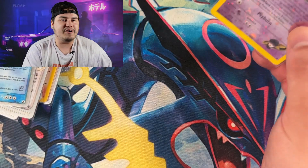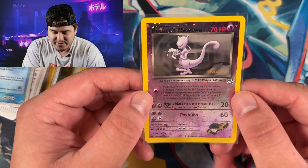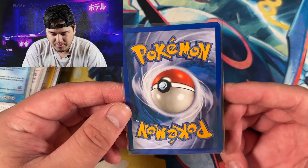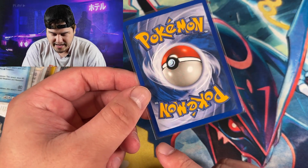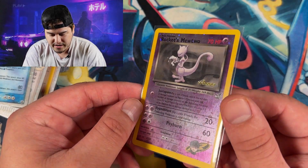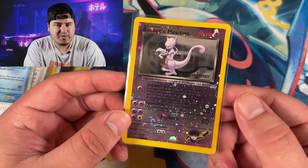Last but not least, my favorite card from the entire pile is this Rocket's Mewtwo — and it did come with a huge swirl. I absolutely love this card. Turning it around to check the condition — it's actually looking pretty good. There's a white ding down here and probably a little whitening in the top right corner, but overall it looks pretty good. The scratching doesn't look too terrible. I don't know if we'll get the 10 on this one, but a 9 could be possible.